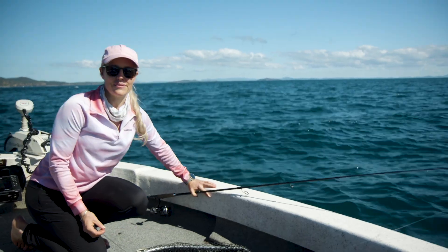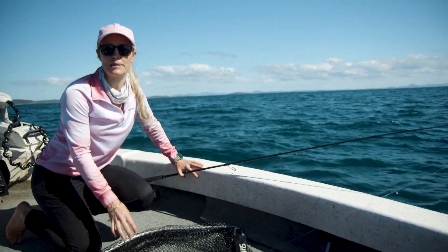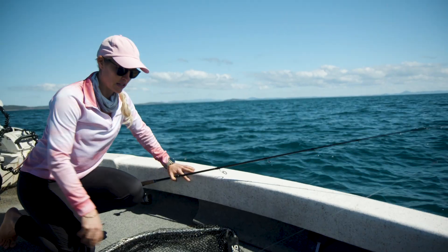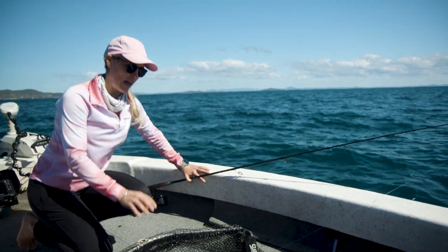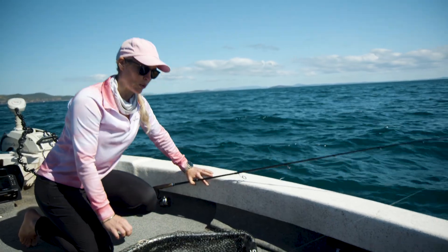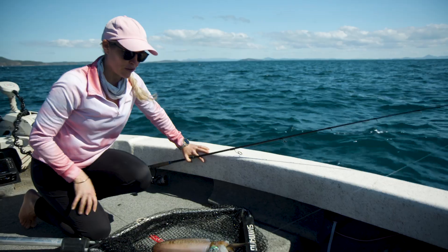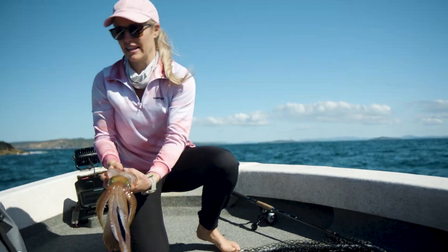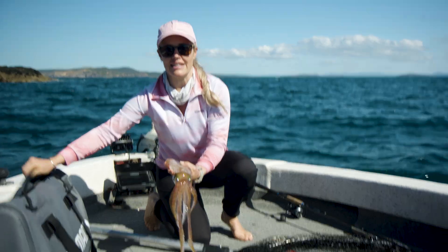Squid have a really highly developed nervous system, similar to that of fish, so you want to make sure that you dispatch them quite quickly. Ways to do that are to put them on a cold ice slurry, and then you can spike them in between the eyes — that's the best spot, you'll find a little hard patch. I'm just going to get him straight onto a cold ice slurry to slow down that central nervous system.